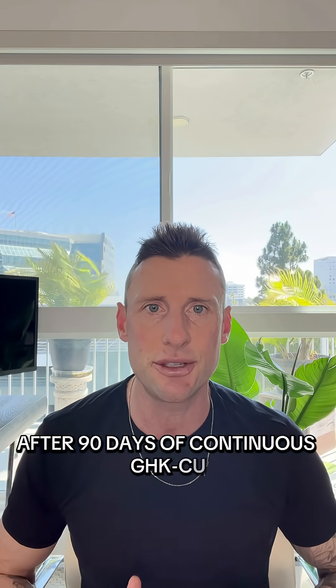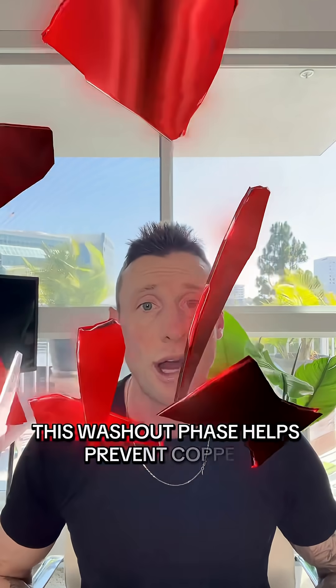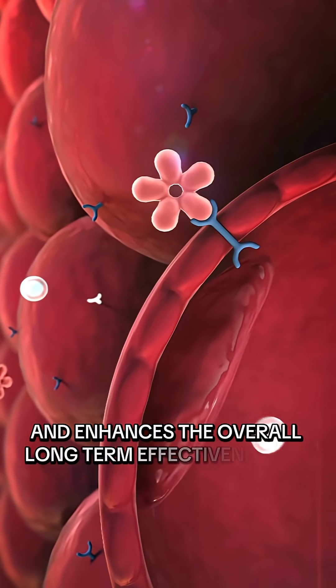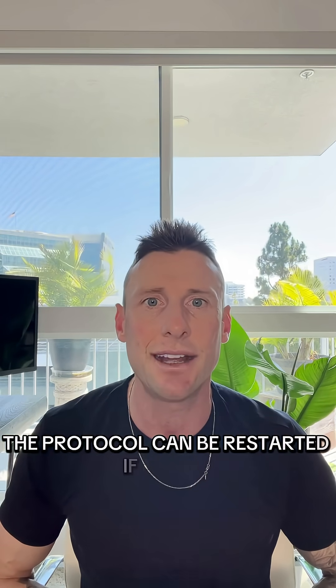After 90 days of continuous GHKCU use, a 30-day break is recommended. This washout phase helps prevent copper accumulation, supports receptor site reset, and enhances the overall long-term effectiveness of the peptides. Once the 30-day break is complete, the protocol can be restarted if needed.